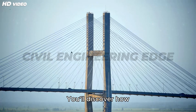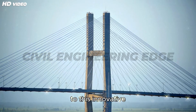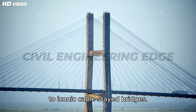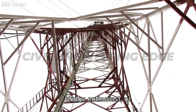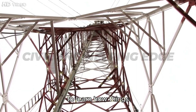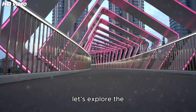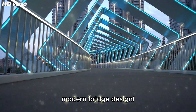You'll discover how centuries of bridge failures and breakthroughs have led to this innovative structure, now used in everything from expressways to iconic cable-stayed bridges. Whether you're a civil engineering student, a bridge enthusiast, or just someone who loves to learn how things work, this one's for you. So grab a seat, and let's explore the hollow secret behind modern bridge design.